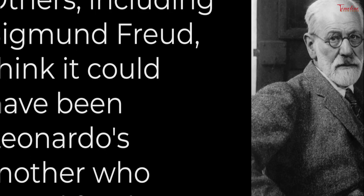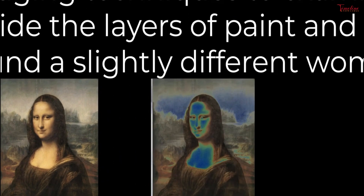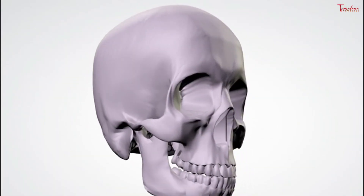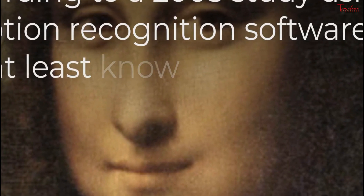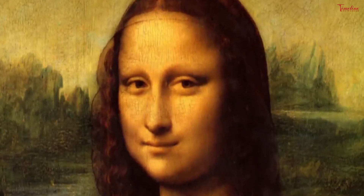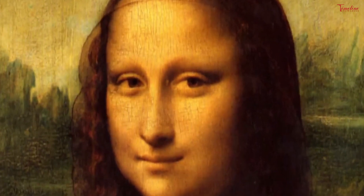The nature of the landscape also plays a role. The middle distance, on the same level as the sitter's chest, is in warm colors. Men live in this space; there are a winding road and a bridge. This space represents the transition between the space of the sitter and the far distance, where the landscape becomes a wild and uninhabited space of rocks and water stretching to the horizon, which Leonardo cleverly drew at the level of the sitter's eyes. The painting was among the first portraits to depict the sitter before an imaginary landscape, and Leonardo was one of the first painters to use aerial perspective.